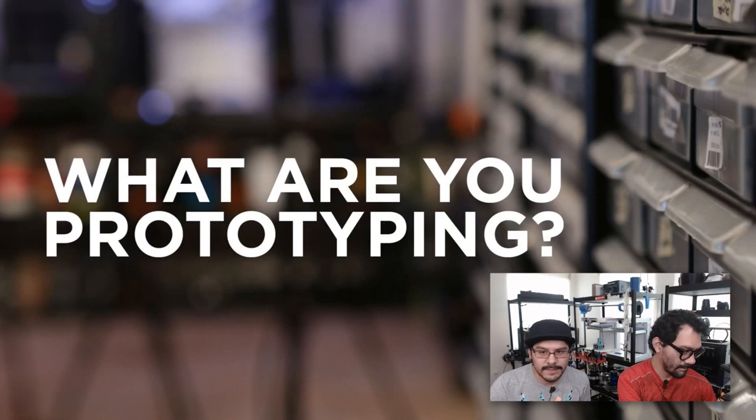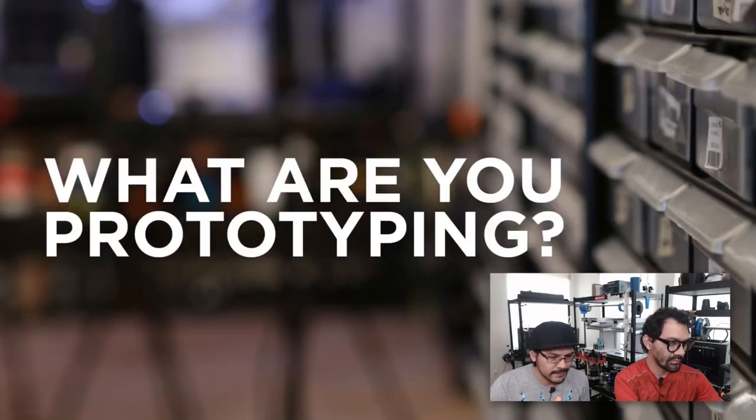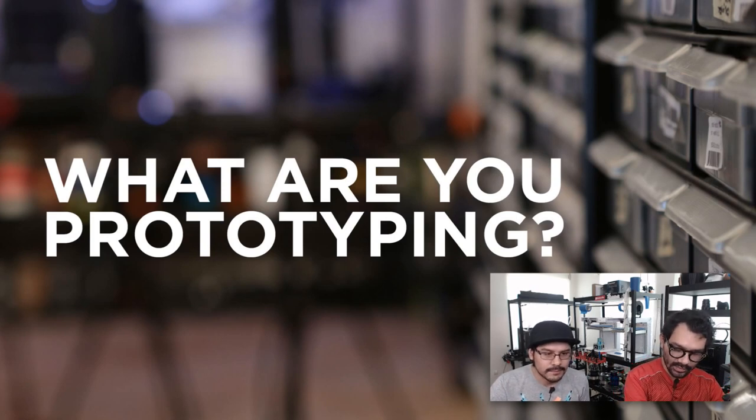That's this week's project! Pedro has been doing some amazing new stuff which we're going to talk about. Let's take a look at this week's shop talk on prototyping.